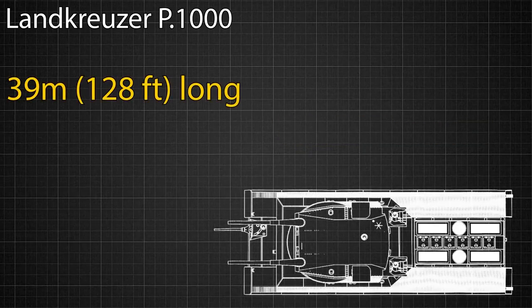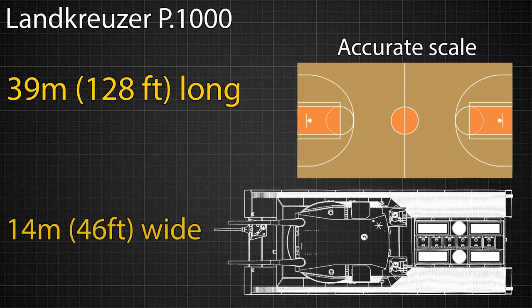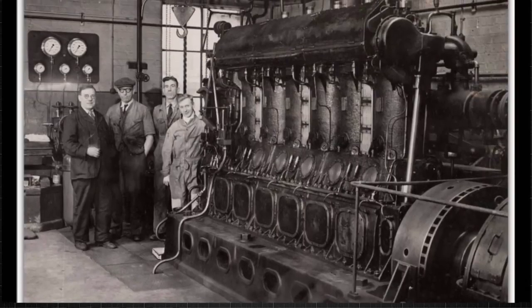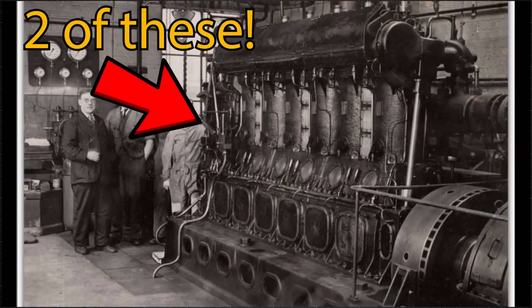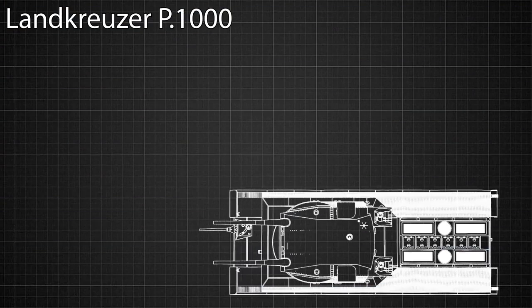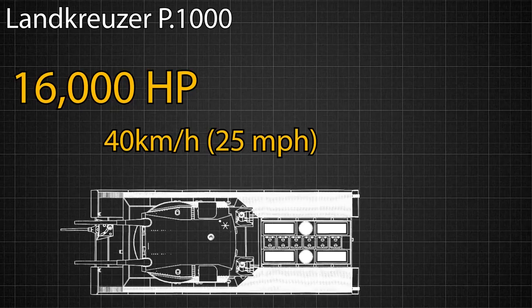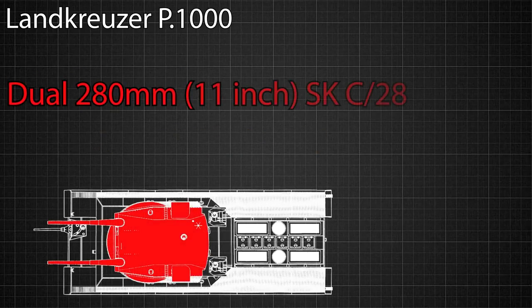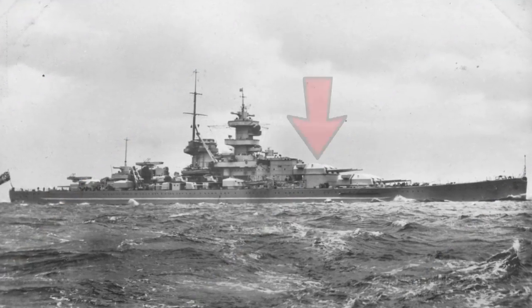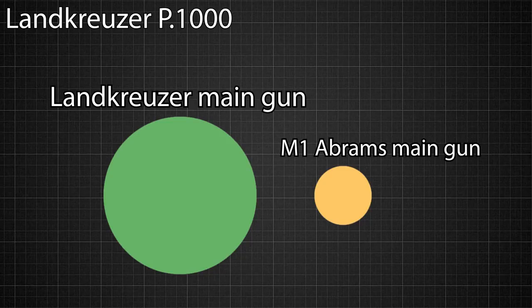It was planned to be 39 meters long — longer than the length of an NBA basketball court — as well as 14 meters wide, roughly the same width of a basketball court. The monster tank would have been powered by two 24-cylinder marine diesel engines, the same engines used to power U-boat submarines. This would have given the tank an unbelievable 16,000 horsepower, capable of propelling it up to speeds of 40 kilometers per hour. The Landkreuzer's primary weapon would have been a dual 280 millimeter SKC-28 turret — the same turret used on Germany's main battleships — and the barrel would have been almost four times wider than the barrel of the modern Abrams battle tank.